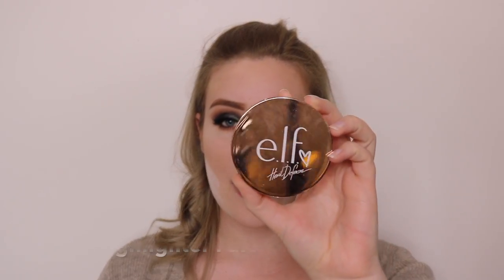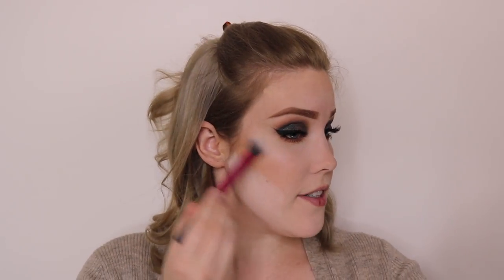Now for highlighter, I'm going to take the ELF x Heart Defensor collab and I'm obviously going to use the lighter side — the dark side would be way too dark for me. This highlighter is really good and I like that you have two options so anyone can buy it and be happy. The lighter side is perfect for light gals like me, and the other side would be perfect for beautiful ladies of color. If you're in between, you can always mix the two — it's perfect. So I'm just taking the lighter side and applying it to my cheekbones.